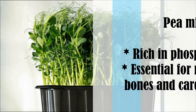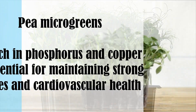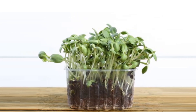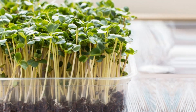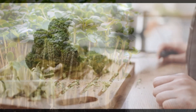Pea microgreens were rich in phosphorus and copper, which is essential for maintaining strong bones and cardiovascular health. Sunflower microgreens had the highest calcium content, making them a valuable option for populations at risk of osteoporosis. Broccoli microgreens also had the highest iron and manganese levels, nutrients crucial for red blood cell formation and metabolism.